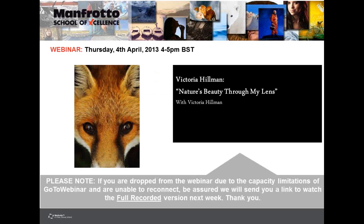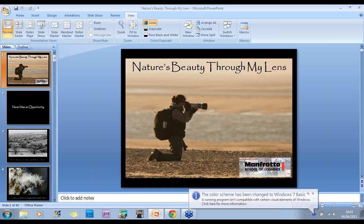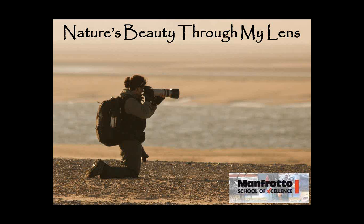Okay, that's enough from me. I'll pass you over to Victoria for the rest of the presentation, which I hope you enjoy. Good afternoon everyone, and welcome to my second webinar for the Manfrotto School of Excellence.